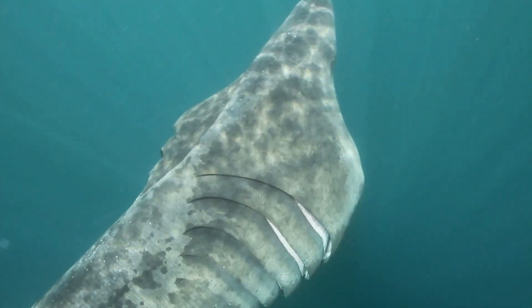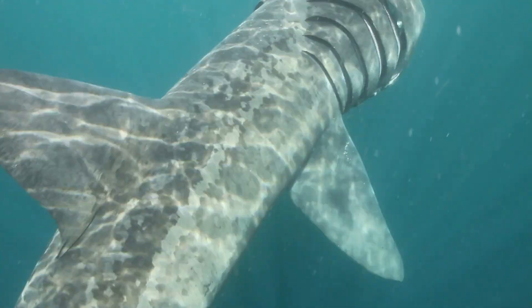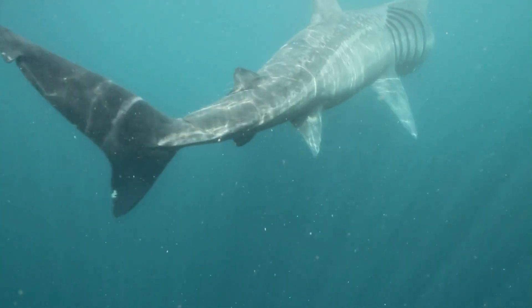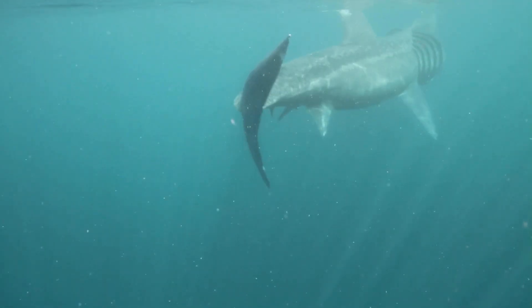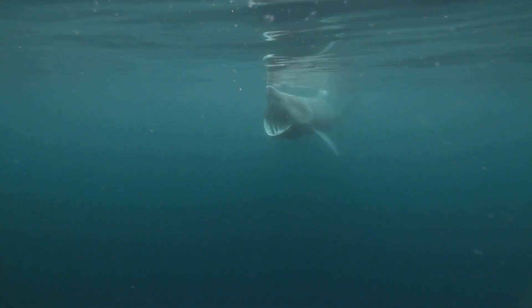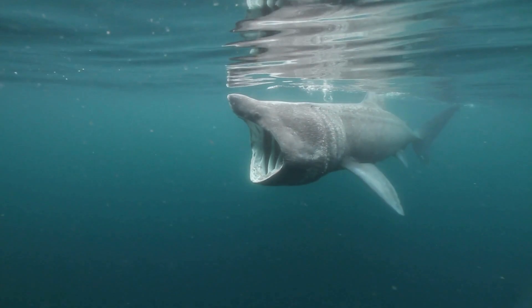Now let's dive into their diet, which is different compared to most of the shark world. Despite their massive size, basking sharks are filter feeders. They swim with their mouths wide open, consuming plankton, small fish, and invertebrates. As they move through the water, specialized structures called gill rakers filter these tiny organisms from the water.